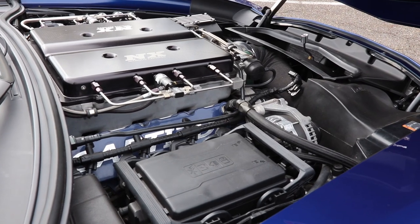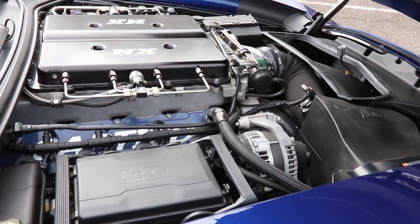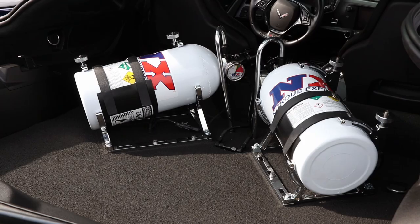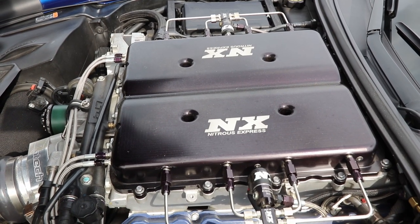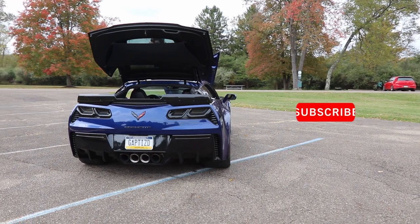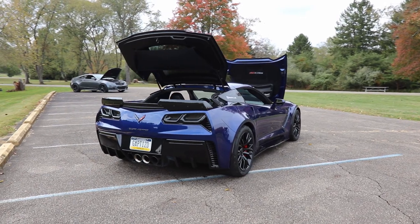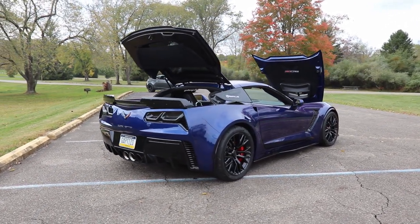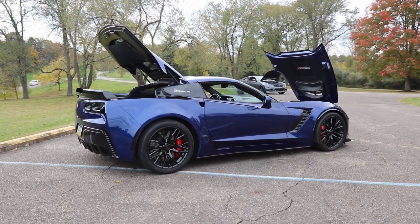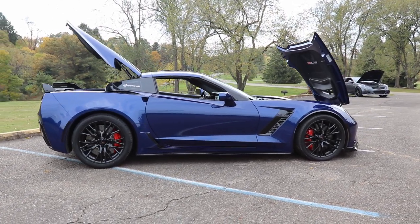The car has a Texas Speed Stage 3 cam in it. It's stock heads and stock bottom end. It has a direct port methanol setup — an L-key control pump with controller and Nitrous Express solenoids and nozzles. The nitrous kit is Nitrous Express with spray bars for direct port nitrous. It has its own dedicated fuel cell — a Nitrous Outlet fuel cell holding C-16 fuel. The car's tuned on E85 with a flex fuel sensor, so it automatically adjusts for E85 percentage. In spring we burn the fuel out and convert back to E85, run all summer on it, and in the fall when temps drop and E85 percentage goes down at the pumps, we drain it, fill with pump 93, and park it for winter.